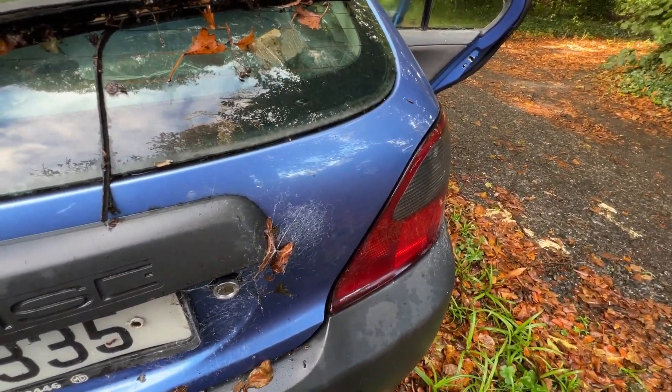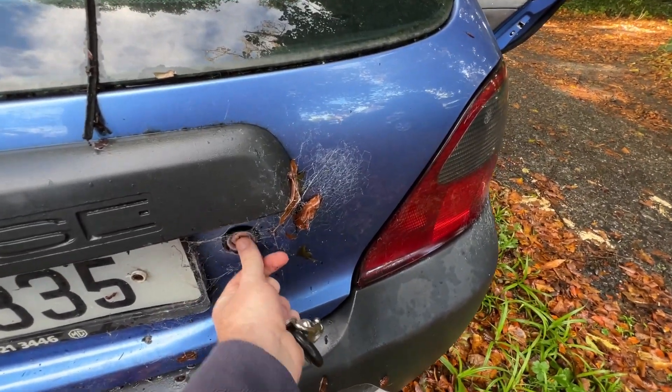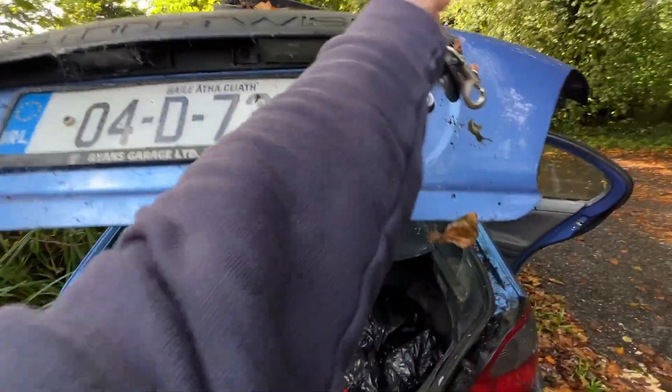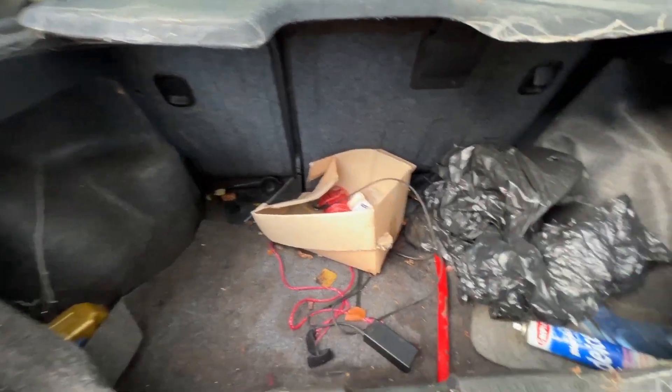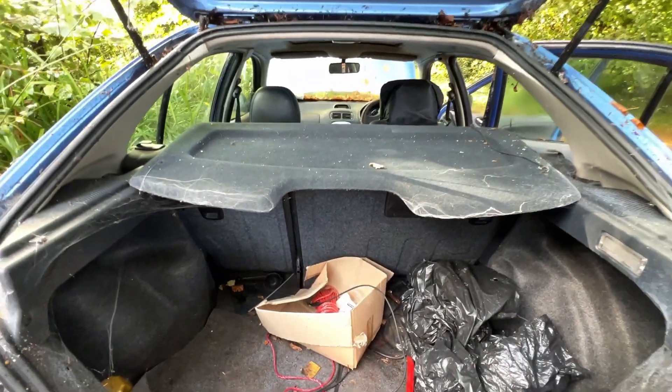Can we get into the boot? I know these can be a little temperamental getting into the boot. Yes, we're into the boot. And the boot looks alright. It's a decent size. Got some de-icer in there. That's not bad at all.